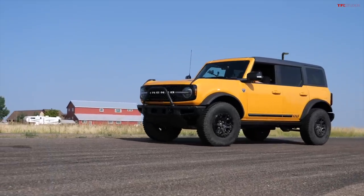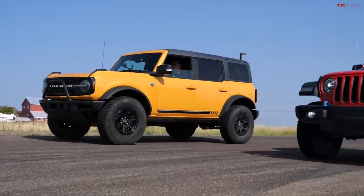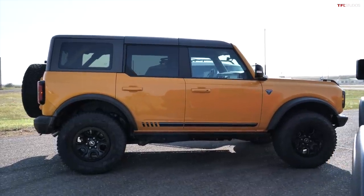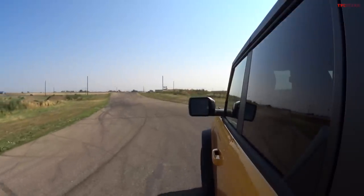The roof comes off in four pieces — two in the front and one large rear section. We have yet to take the roof off but we'll be doing that. We also water-tested it. One thing Ford improved on from the Jeep is the mirrors — with the Jeep, when you remove the doors you remove the mirrors. In the Bronco the mirrors are actually attached to the A-pillar, so you can remove the doors and keep the mirrors.